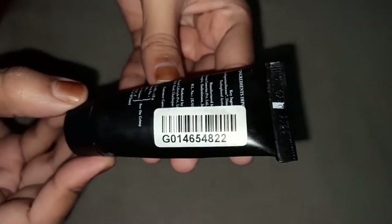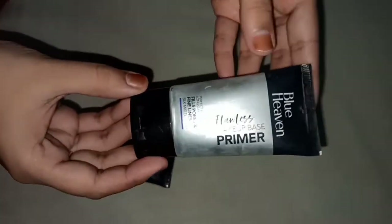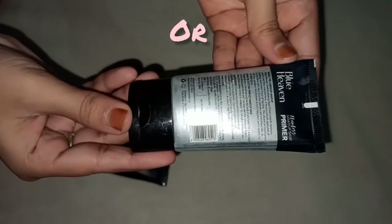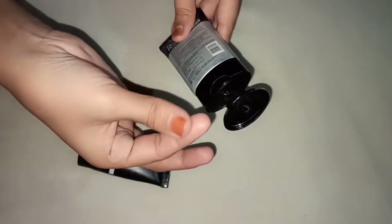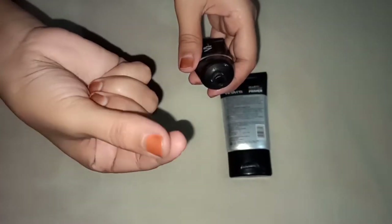First up is a blurring primer that minimizes pores, blends, and is hydrating. This is 15 grams, priced at 190 but on offer we get it for around 160-162. The next option is Blue Heaven Flawless Makeup Base Primer, 30 grams. Its price is 300 but on sale we get it for 180.